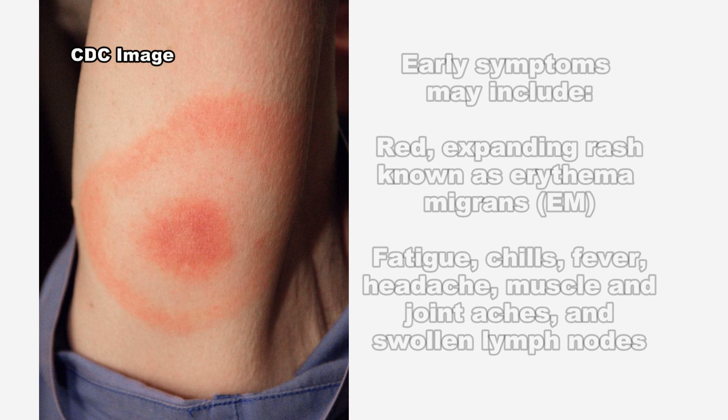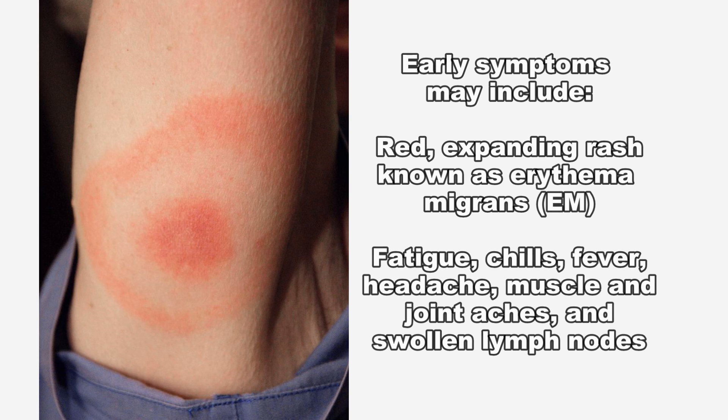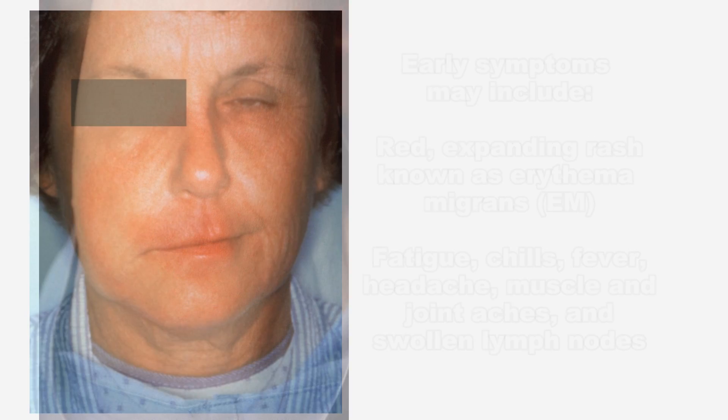Early symptoms of Lyme disease may include a red expanding rash known as EM, fatigue, chills, fever, headache, muscle and joint aches, and swollen lymph nodes.